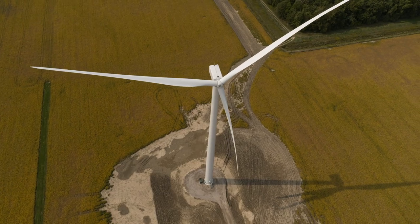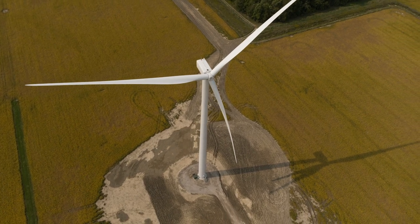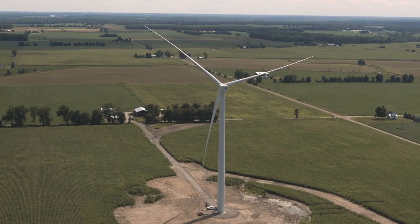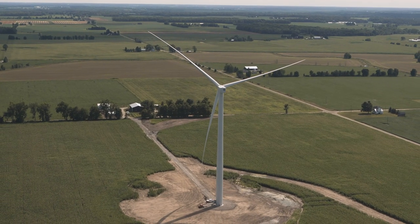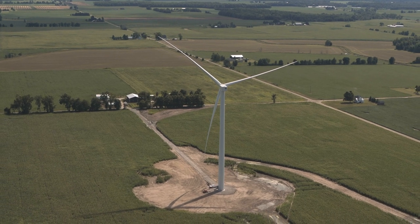The wind farm will increase the overall tax base, providing new revenue for local education and critical basic services. And it's all part of Consumers Energy's commitment to protect the planet, empower people, and help Michigan prosper.